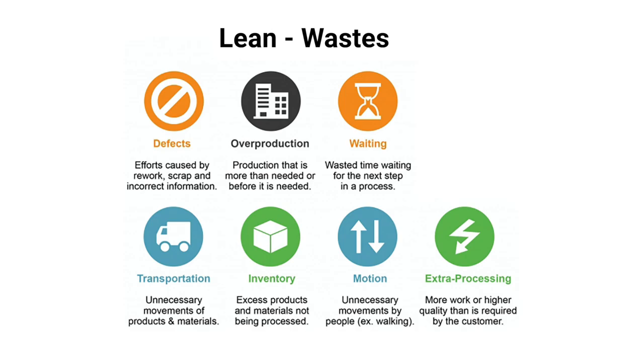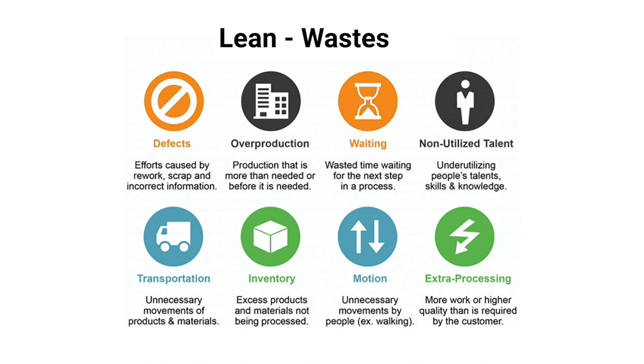The majority of what I'm thinking about while trying to optimize this kind of job is waste. Toyota showed us there are seven types of waste: defects, overproduction, waiting, transportation, inventory, motion, extra processing — and someone later added an eighth, waste of talent. Each of these could be discussed for an entire video, but I'm just going to go over some of them and how I use them to think about improving our jobs.